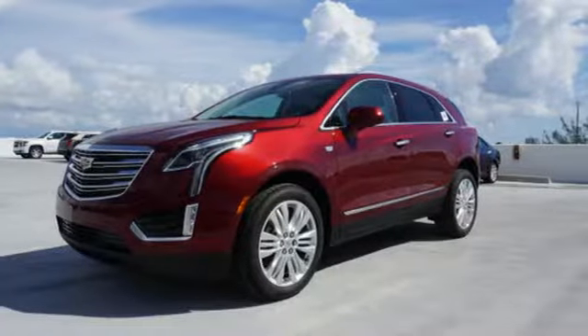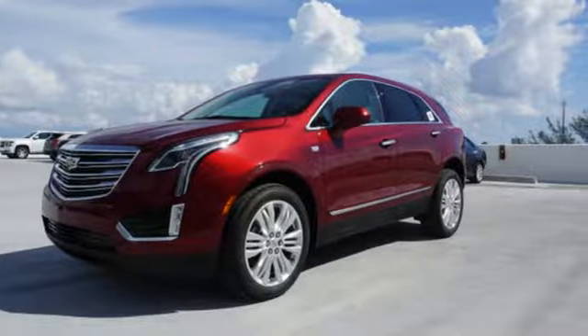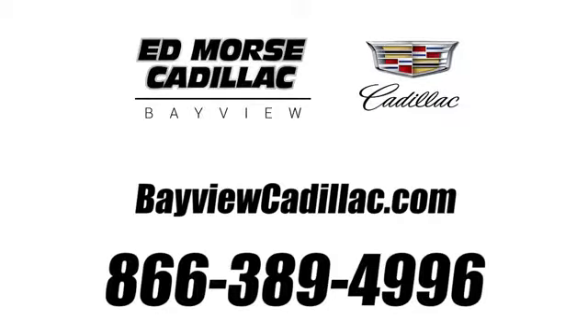Designed with your agenda in mind, this XT5 is up for the challenge. Come in for a test drive. Call us today at 1-866-389-4996. For value and for service, it's Ed Marsh!